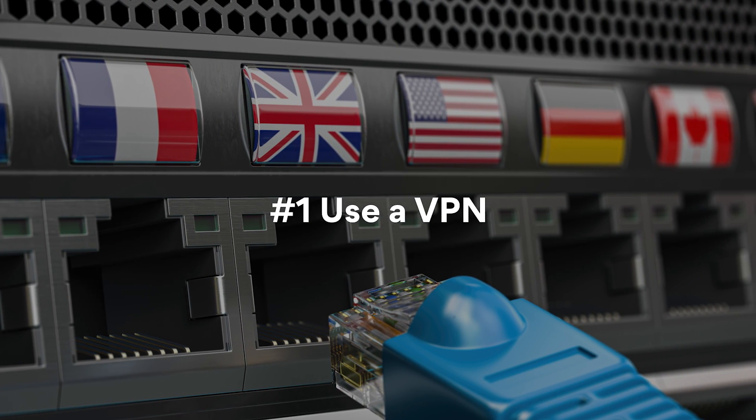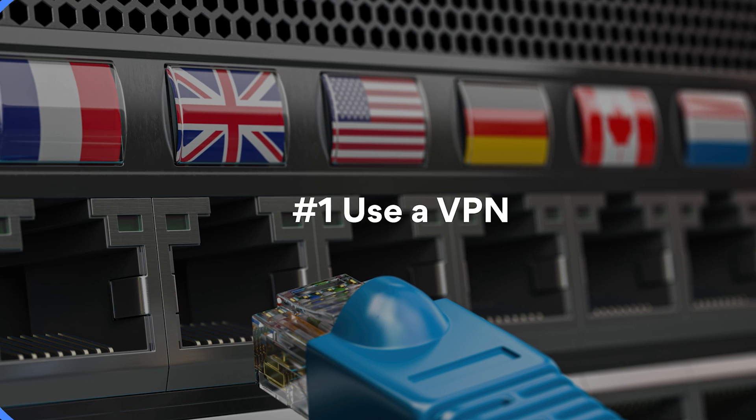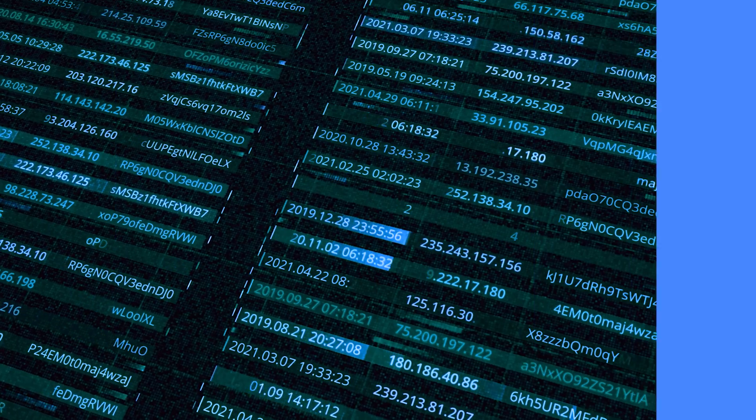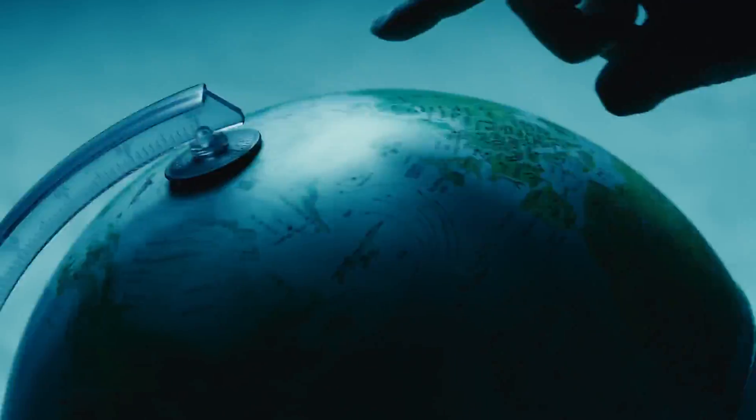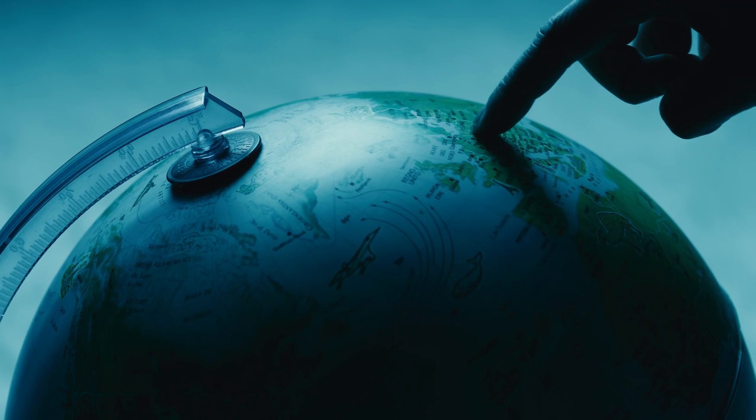Change your location online with a VPN. VPNs modify your IP address, which can reveal your physical location to some extent. By connecting to a VPN, you can swap your real IP address with one based in any country you want.